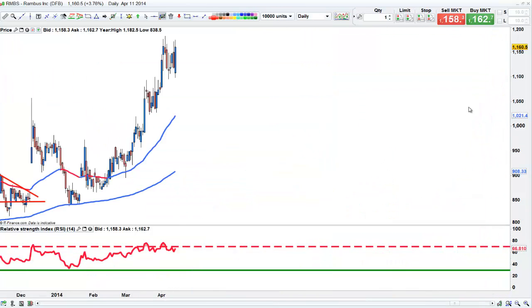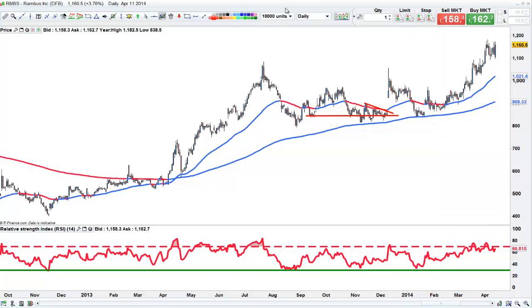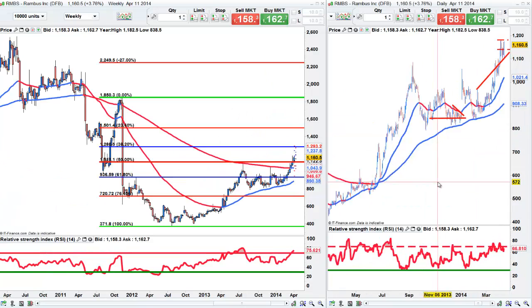Equally, if we start to reverse here, then I would want to sell it from these highs. At the moment we've got that resistance. So if we creep back into this area around 1140 and start to sell, then I'd get interested. But I'm wary of it because it's held up so well.